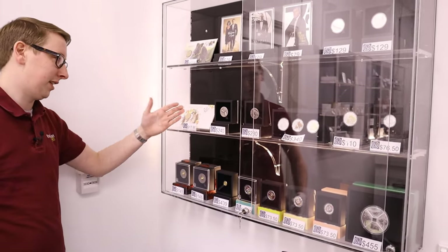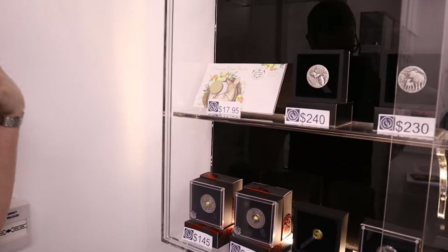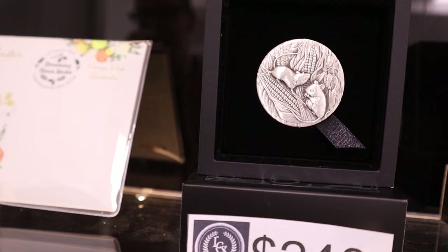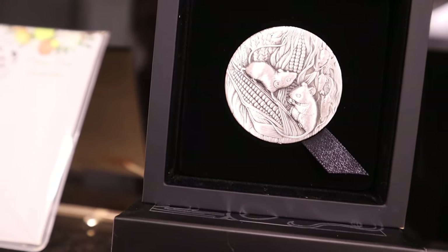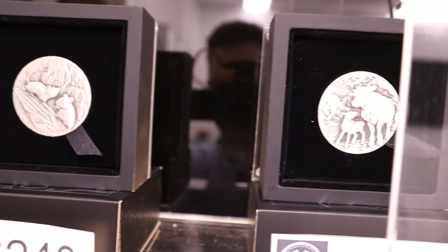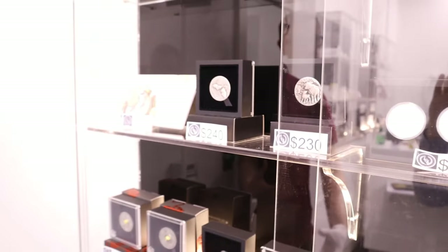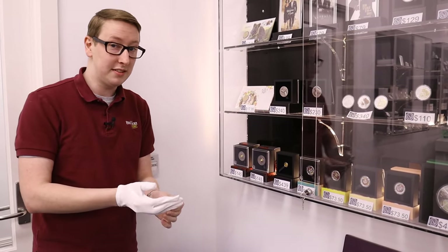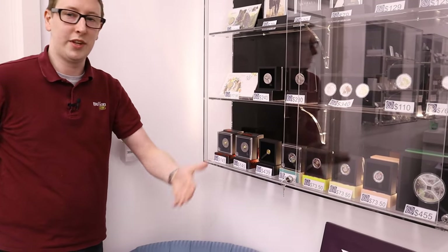Another interesting minting technique — something a little different — is the antiqued coins. This is a finish where, if you are so inclined, you can handle these with your bare hands with minimal impact. We've got both the mouse and the ox there. A question from the live stream was the difference between a bullion and a proof coin. A bullion coin is struck once — sometimes referred to as a business strike — just to get the job done and push out as many as possible, straight into your stack.